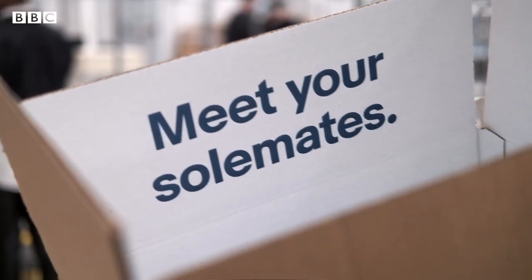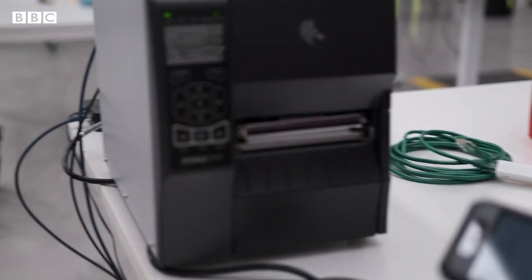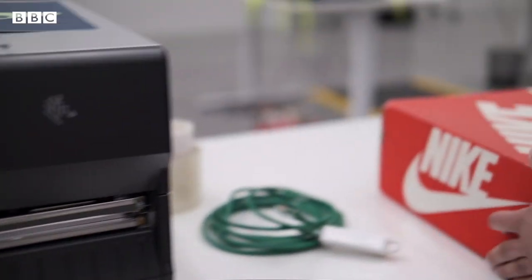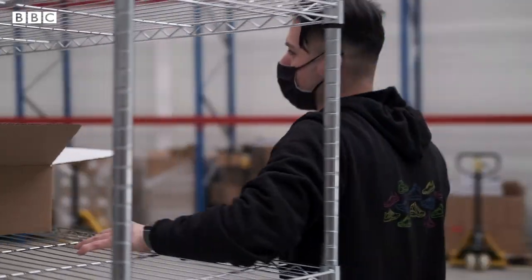Now that people are doing all of this reselling, it makes the market even more lucrative. When I first started authenticating, it was pretty easy. But now, because the prices of sneakers are at an all-time high, it's getting pretty difficult. You've got to run through all of your checkpoints to make sure that the shoes are real.